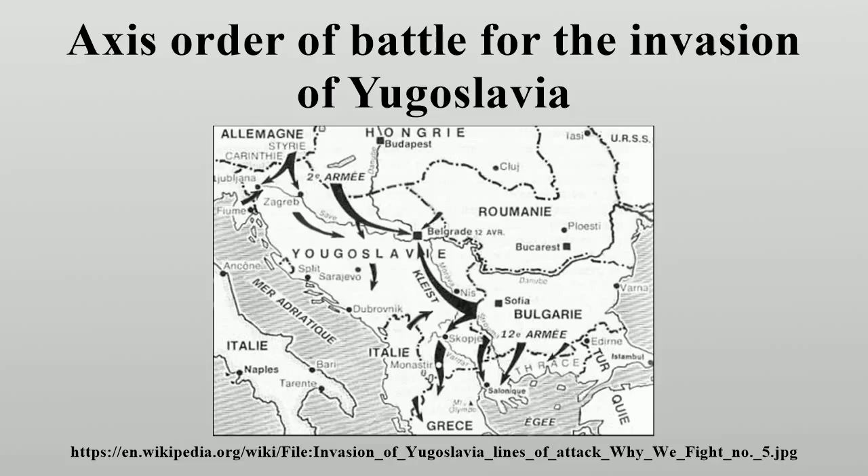The 1st Panzer Group was commanded by Generaloberst Paul Ludwig Ewald von Kleist. According to Schreiber, Stegemann, and Vogel, it consisted of the 14th Motorized Corps with two panzer divisions, one mountain, one motorized infantry, and one infantry division. According to Niehorster, the 41st Motorized Corps was also assigned to the 1st Panzer Group. It assembled northwest of Sofia, Bulgaria. The 1st Panzer Group was supported by one motorized heavy artillery battalion, one motorized pioneer battalion, one pioneer battalion, two bridging battalions, and two bridging columns. Supporting units of the 14th Motorized Corps included two motorized heavy artillery battalions, a motorized pioneer battalion, two bridging columns, and one Luftwaffe motorized anti-aircraft battalion.